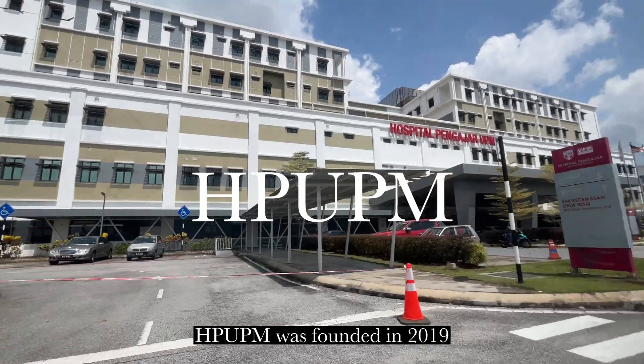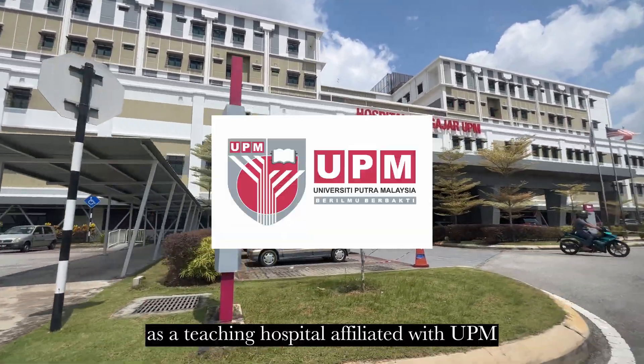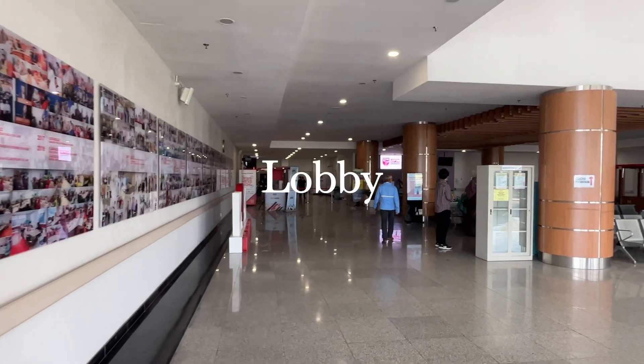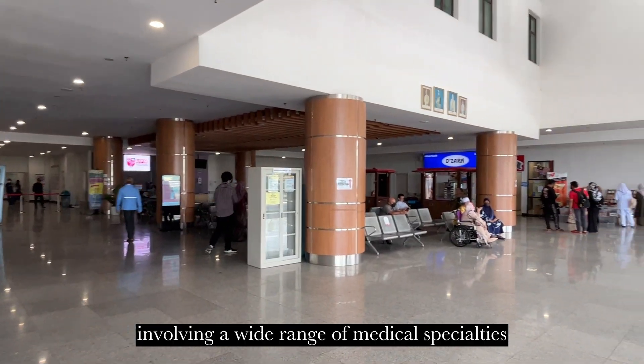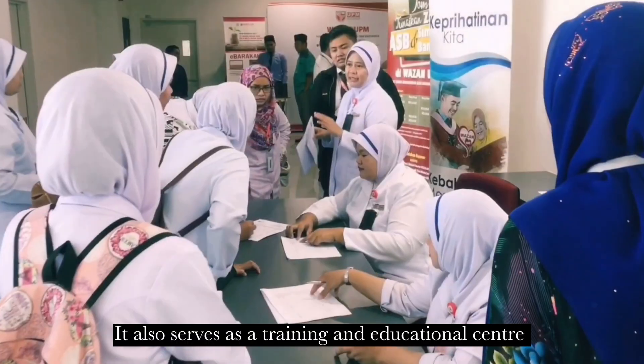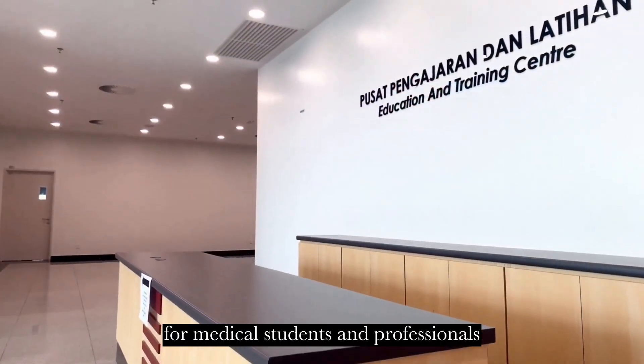HPOPM was founded in 2019 as a teaching hospital affiliated with UPM, with the mission of providing high quality medical services and facilities, involving a wide range of medical specialties and sub-specialties. It also serves as a training and educational centre for medical students and professionals.